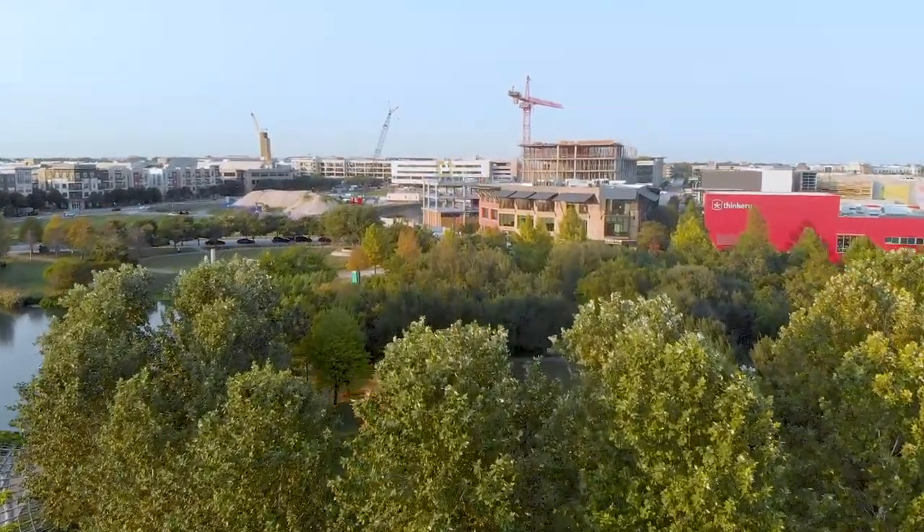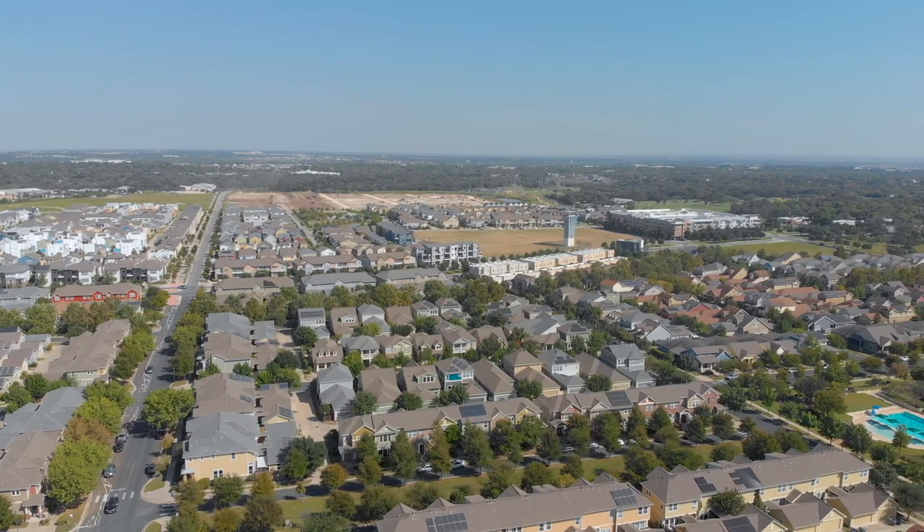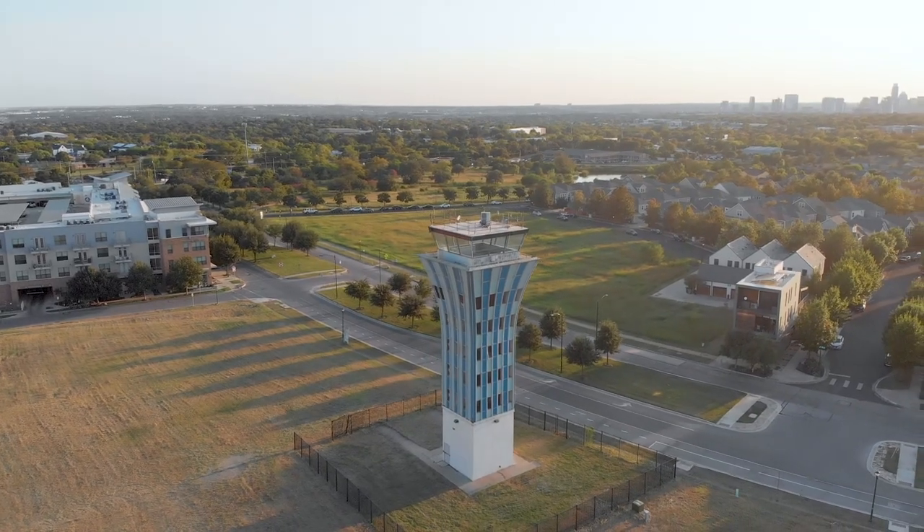Located just 4 miles north of downtown Austin, this 700-acre site is the home of the former Austin Mueller Airport. You would love how the history is preserved in this area, including the old control tower and the hangar right behind.